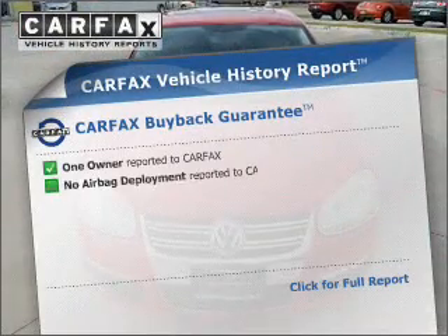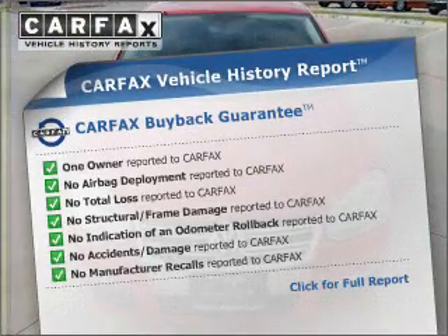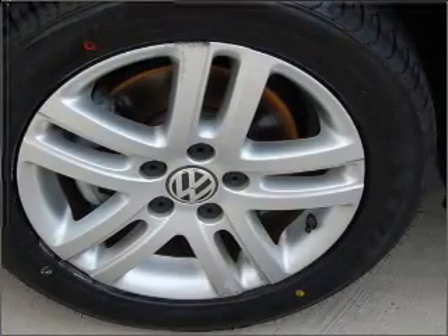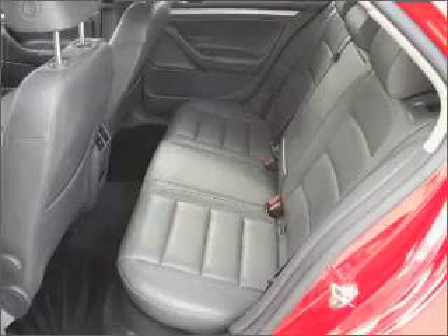This vehicle comes with a Carfax report, which reduces your buying risk by providing the vehicle's history before you purchase. Let us put you in the driver's seat today. Call or click to contact us.